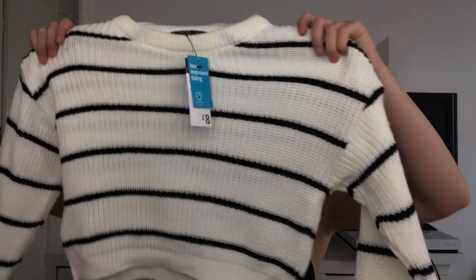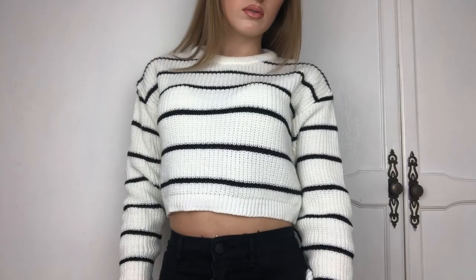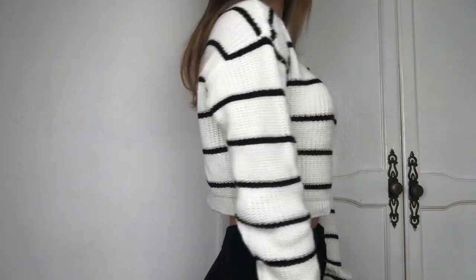I got one thing from Primark — I don't usually buy much clothing there but I really liked this. It's a black and cream cropped knitted jumper with cuffed sleeves. It's quite fitted but not in an itchy or uncomfortably tight way, and the quality feels very good. I think it'll be great in winter. I got it in a size 2XS, which is a UK 4 to 6 conversion.